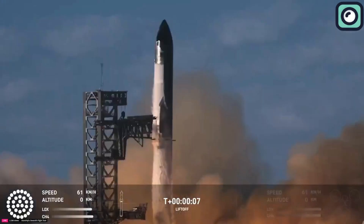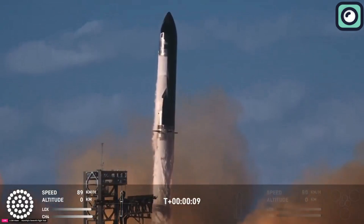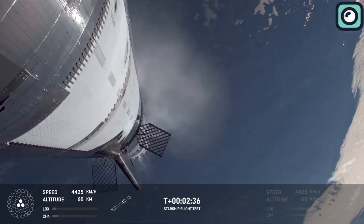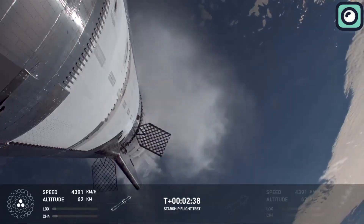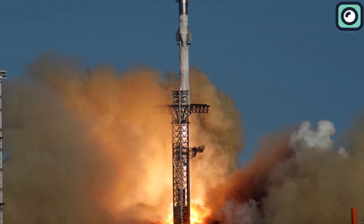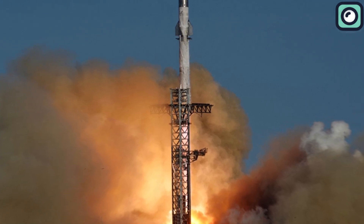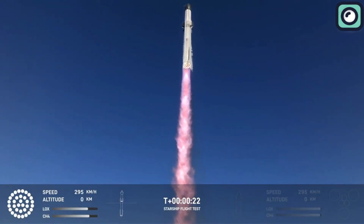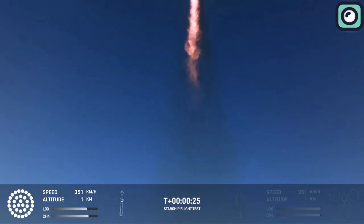At T-minus 0, the clamps holding the Super Heavy booster in place were released and the rocket began its ascent. The initial phase of the launch was smooth. The Super Heavy booster performed flawlessly, propelling the Starship vehicle into the sky with unprecedented power. The live feed provided breathtaking views of the rocket climbing through the atmosphere, leaving a trail of fire and smoke.